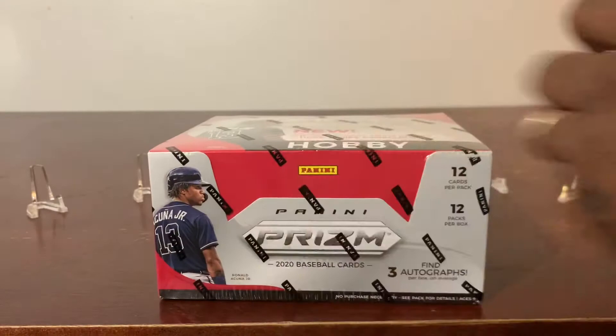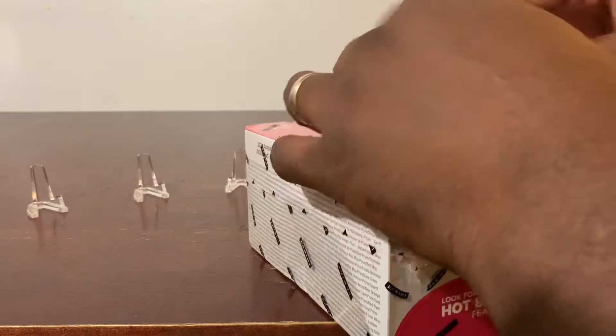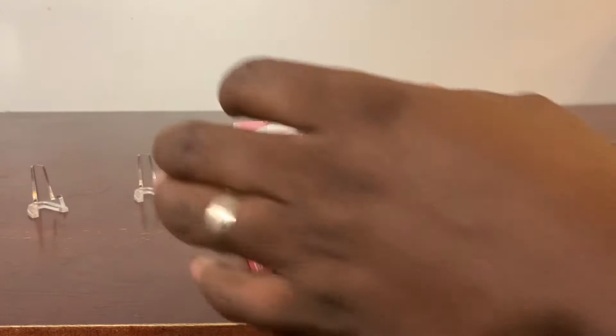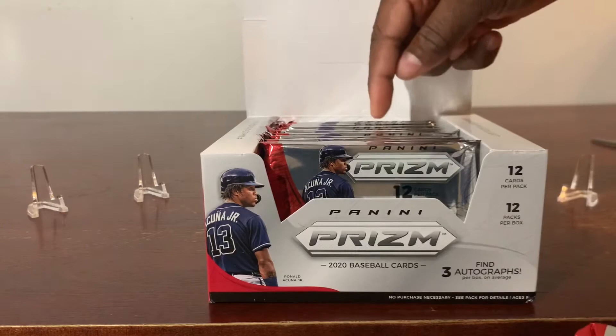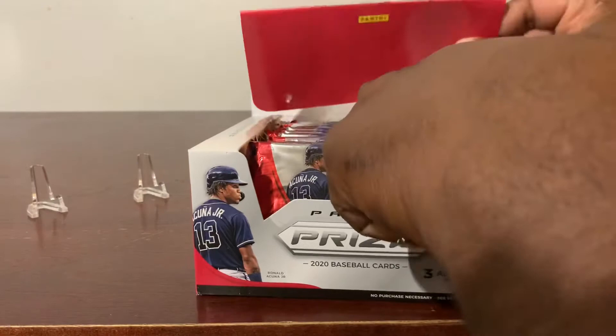Pop this box open and get right to it. There are a lot of cards guys so hopefully we can get something nice. The packs — 12 inside, 12 cards per pack — and counting them out: 1, 2, 3, 4, 5, 6, 7, 8, 9, 10, 11, 12 packs.